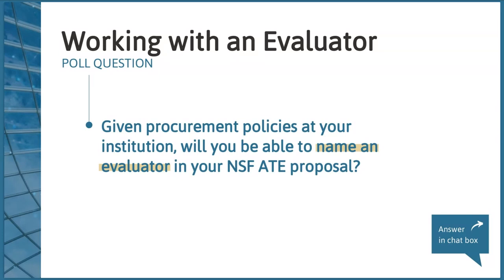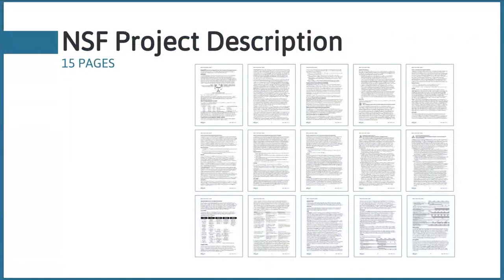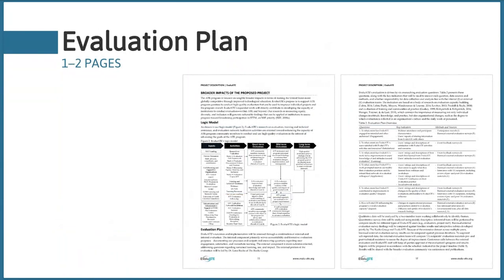We're going to focus today's webinar on identifying and describing five essential elements of the evaluation plan for ATE proposals. As you know, nearly all types of NSF proposals are limited to 15 pages. Out of these 15 pages, we dedicated one and a half pages to evaluation, and we typically recommend that any ATE proposal dedicate about one to two pages to the evaluation plan.